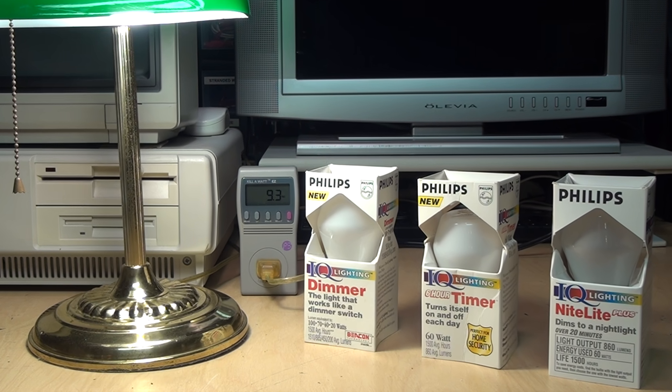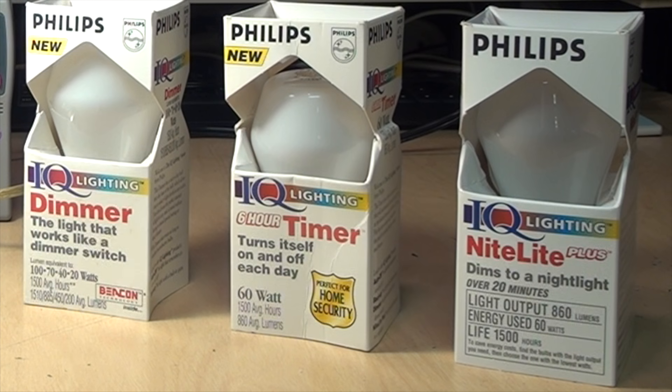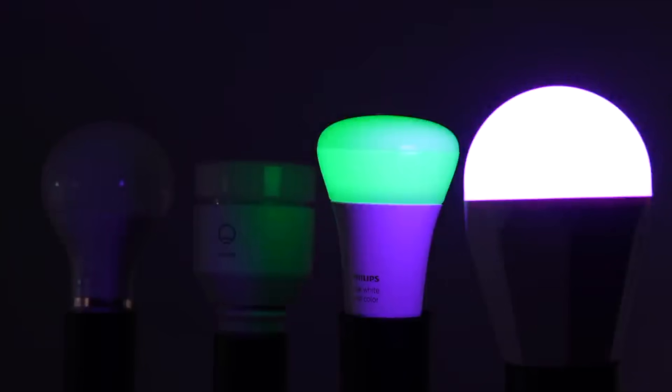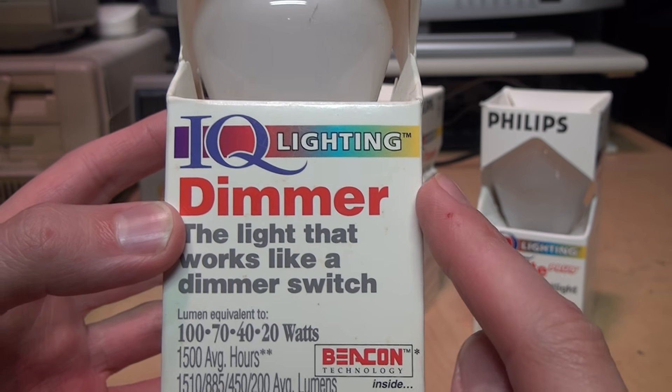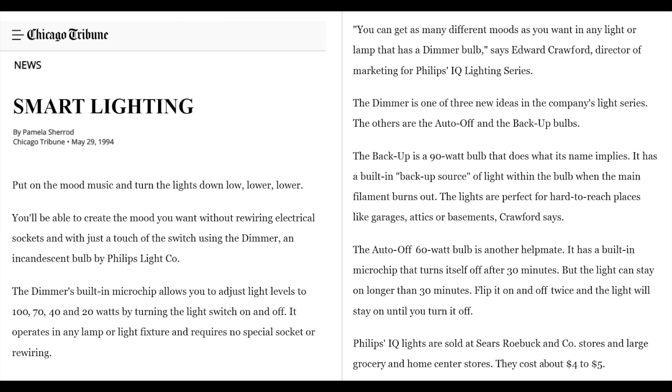Smart bulbs are all the rage these days, but the idea of making an intelligent light bulb is actually a lot older than you might think. Here I have three of the first ever smart bulbs introduced by Philips in 1994. They can do more useful things than just glow in different colors. They were sold under the name IQ Lighting, based on a development by Beacon Technology. The Chicago Tribune wrote about these bulbs in their May 29, 1994 issue with the headline 'Smart Lighting,' saying Philips IQ Lighting bulbs were sold at Sears and other large grocery and home center stores for about four to five dollars each.